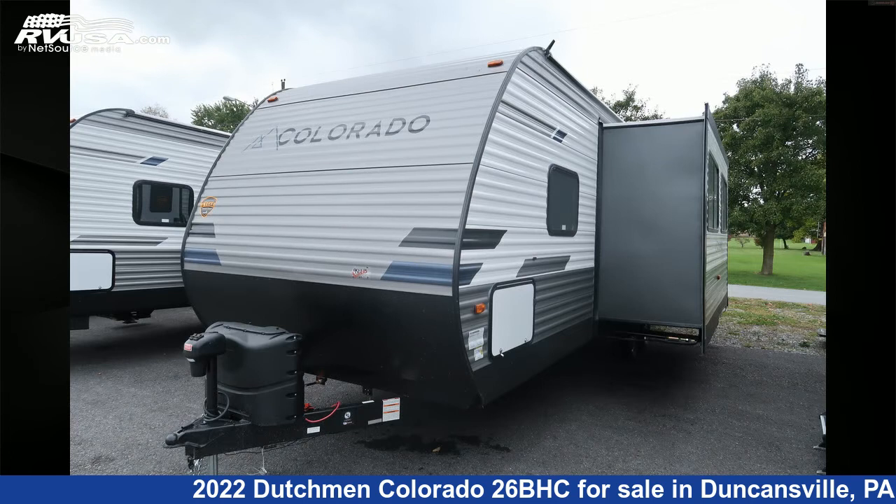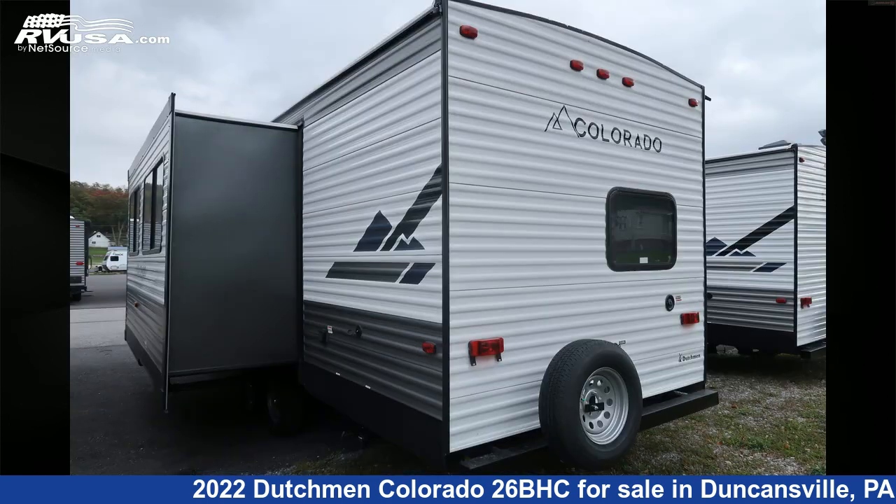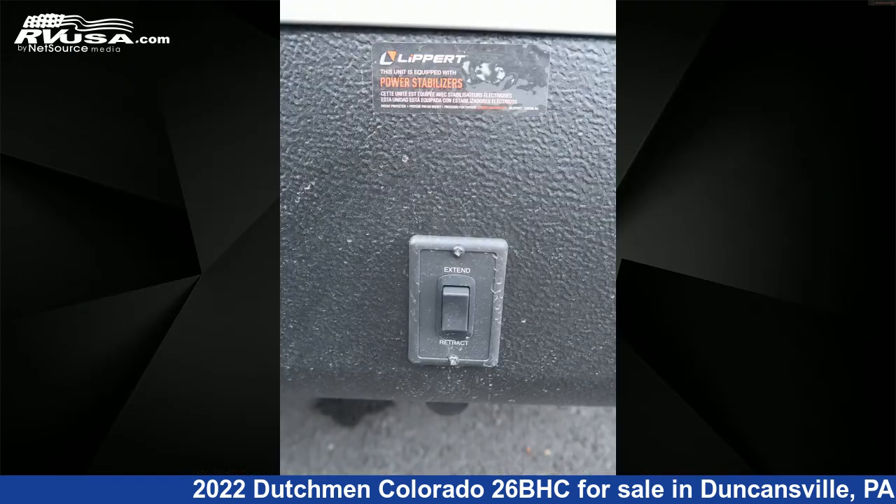This new Dutchman is 30 feet 10 inches in length and features one slide-out, a tungsten interior, sleeps 10, auxiliary battery, slide-out, awning, smoke detector, skylight, refrigerator, CO detector, water heater, microwave, LP detector, and 27 gallons freshwater capacity.